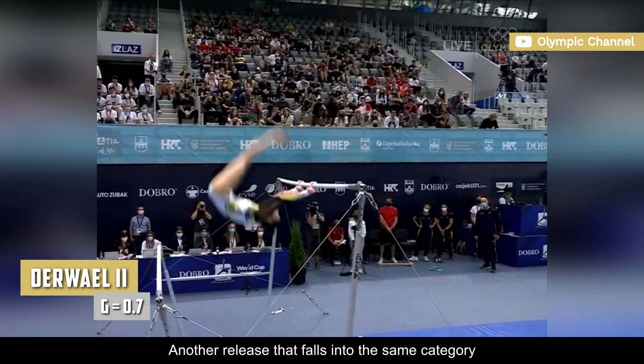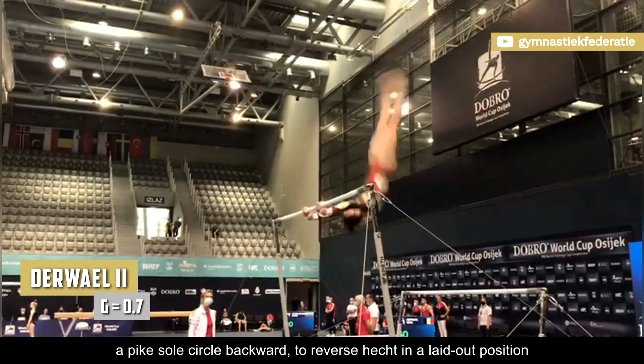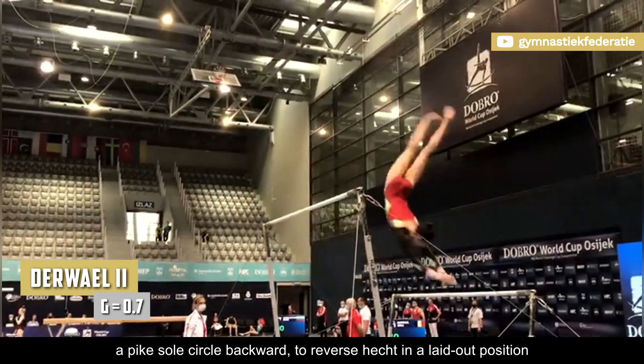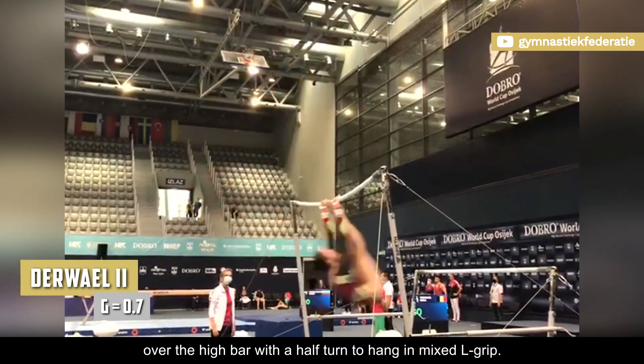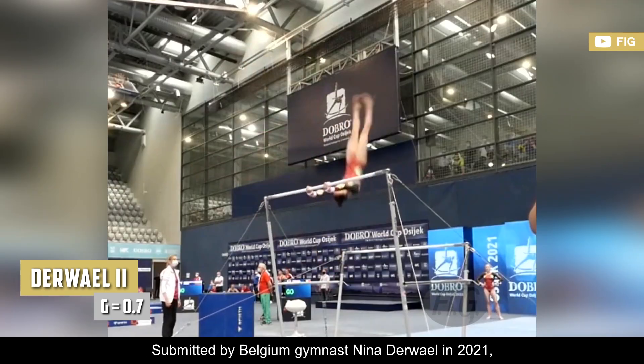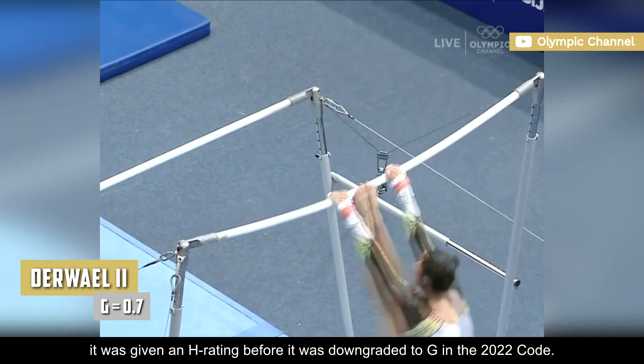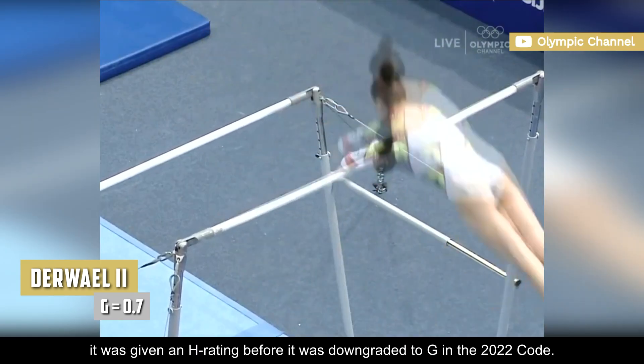Another release that falls into the same category regarding the execution of the half turn is the Derwael II: a pike sole circle backward to reverse hacked in a laid out position over the high bar with a half turn to hang in mixed L-grip. Submitted by Belgian gymnast Nina Derwael in 2021, it was given an H rating before it was downgraded to G in the 2022 code.